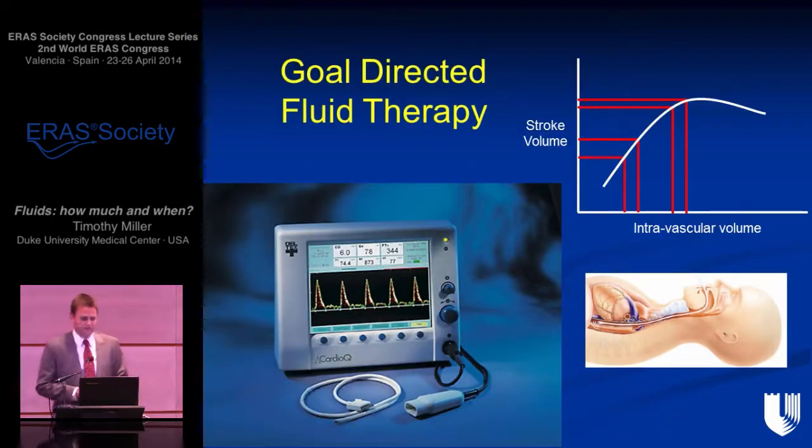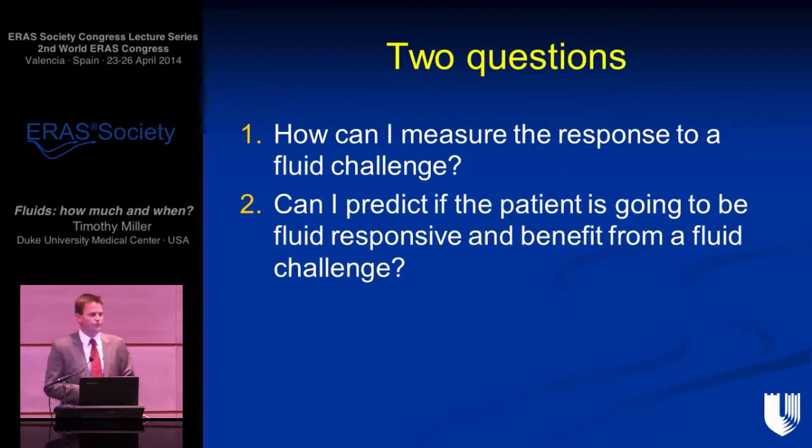Moving on to goal-directed fluid therapy, there are two important questions: how can we measure the response to a fluid challenge, and how can we predict in the first place whether a patient is going to be fluid responsive? Both, in my opinion, are equally important.